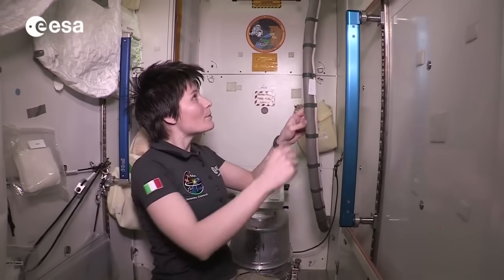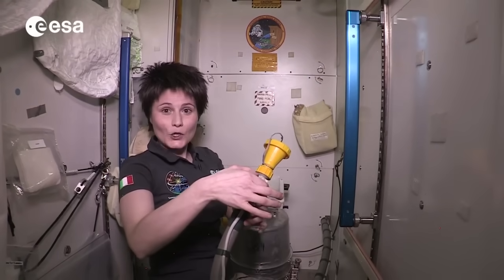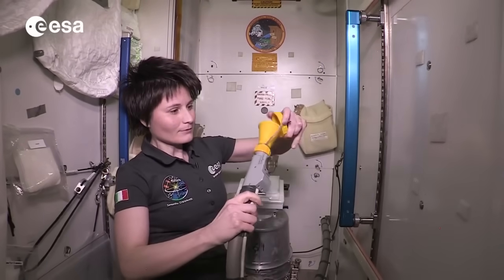I want to show you how it looks but since we don't want any bad smells to come out, we're going to actually turn on the fan. It's going to be a little bit loud. Here we go.